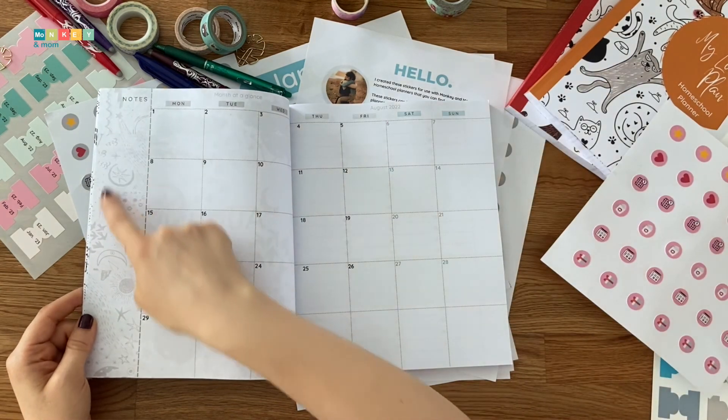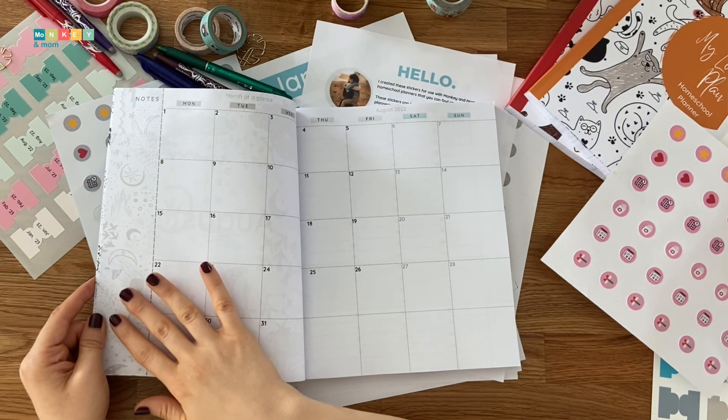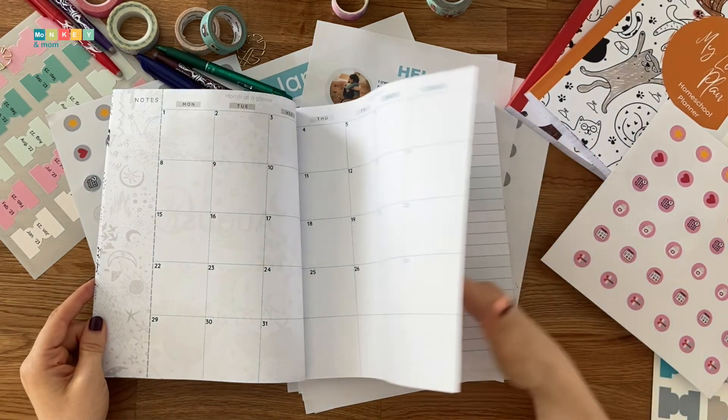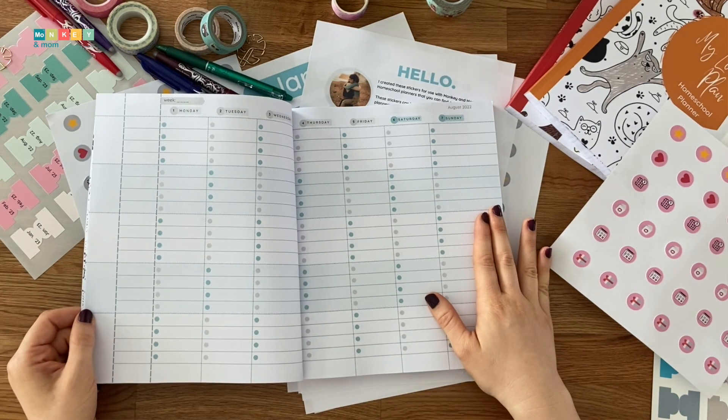On the left-hand side, I left a small section for notes. You can use these to write reminders for your kids or just leave it blank. You will see I kept the same design all through the planner, making this less boring for kids. The weekly plan is the main component of this planner.